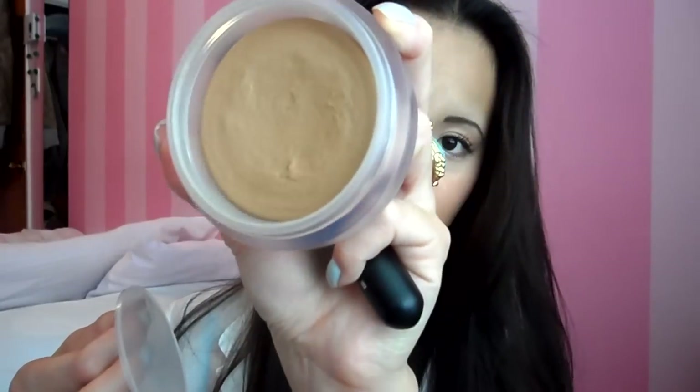Next would be this brush I got from Sigma — it's their Round Top Kabuki. It's extremely dense. I love using this brush with my Chanel bronzer, the Bronze Universal, which is a cream bronzer that I love. It works extremely well. I've been on a hunt for a good brush that would be perfect with my Chanel bronzer, and I think I found it. This is really heaven for me.